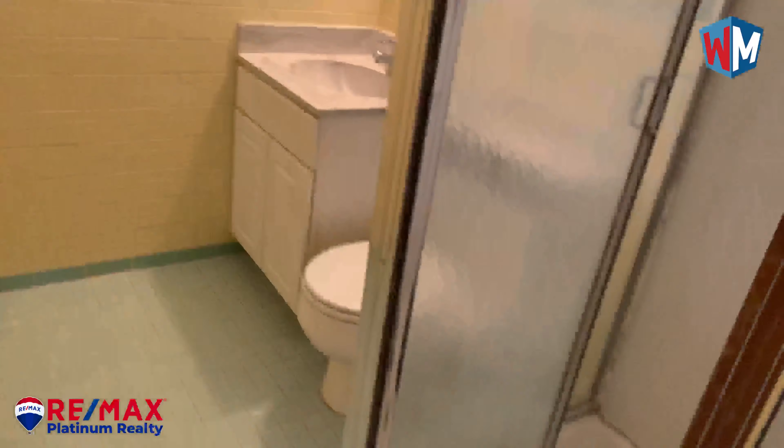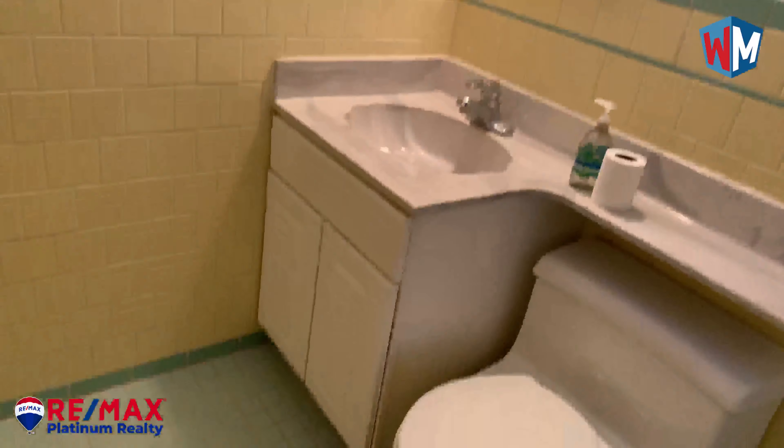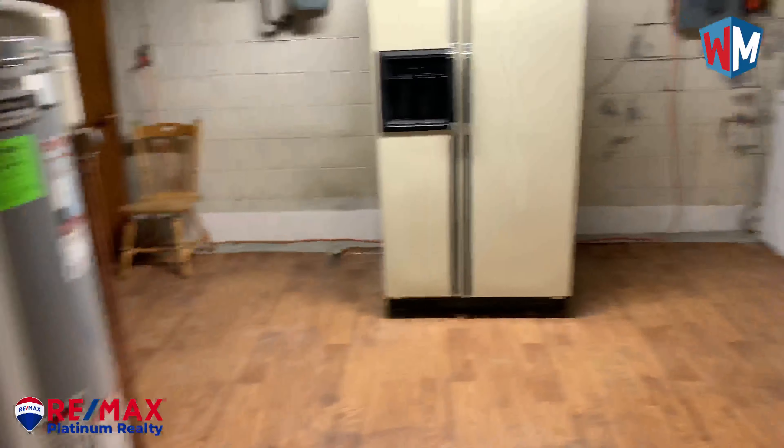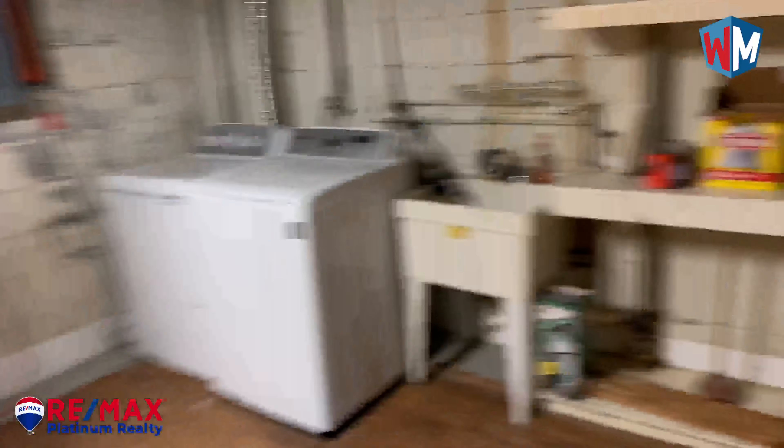Okay, there's another full bathroom down here. And you can walk out to the basement — here is the laundry area.